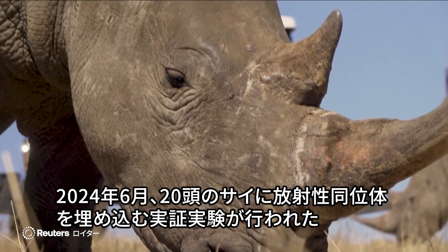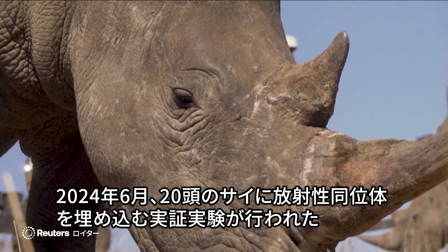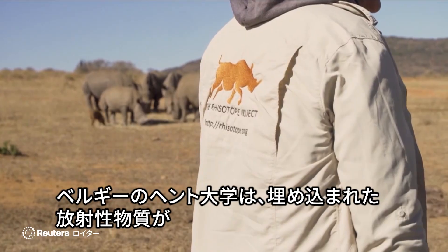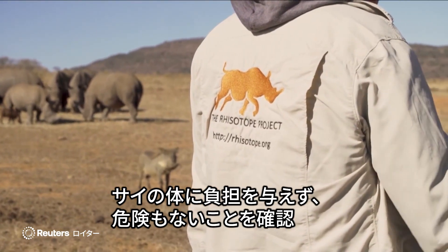In June 2024, radioisotopes were inserted into 20 rhinos as part of a pilot phase. Ghent University in Belgium confirmed the process is non-invasive and poses no risk to the animal.